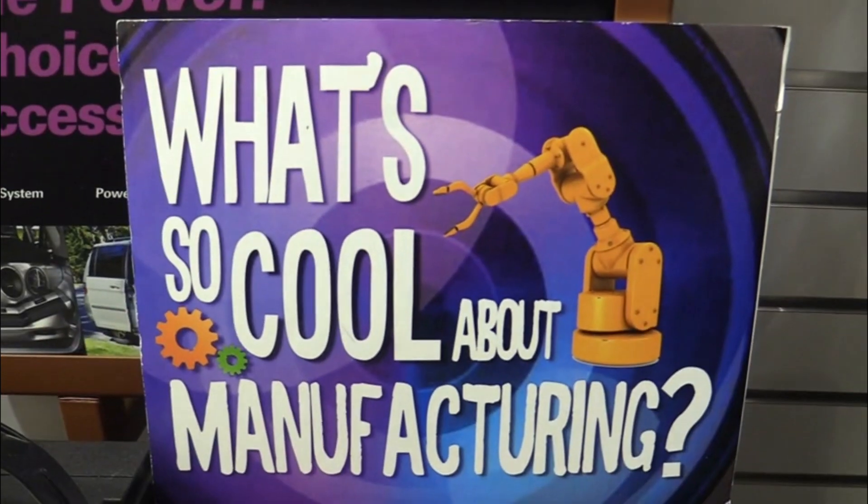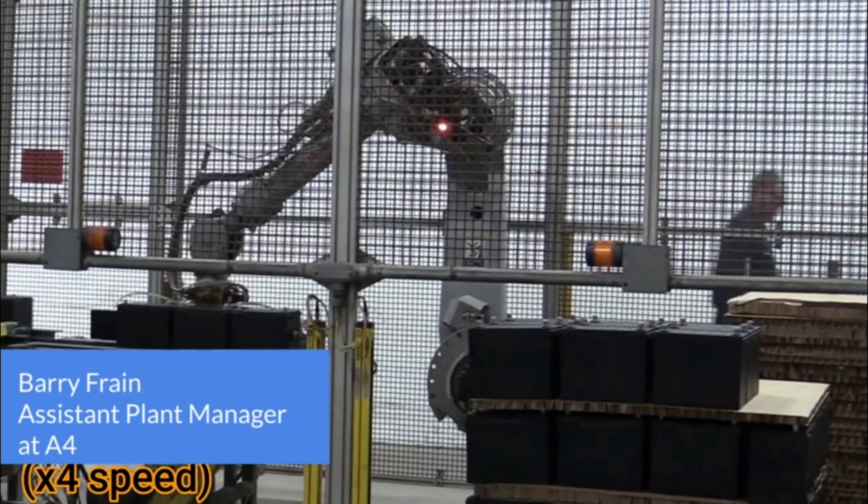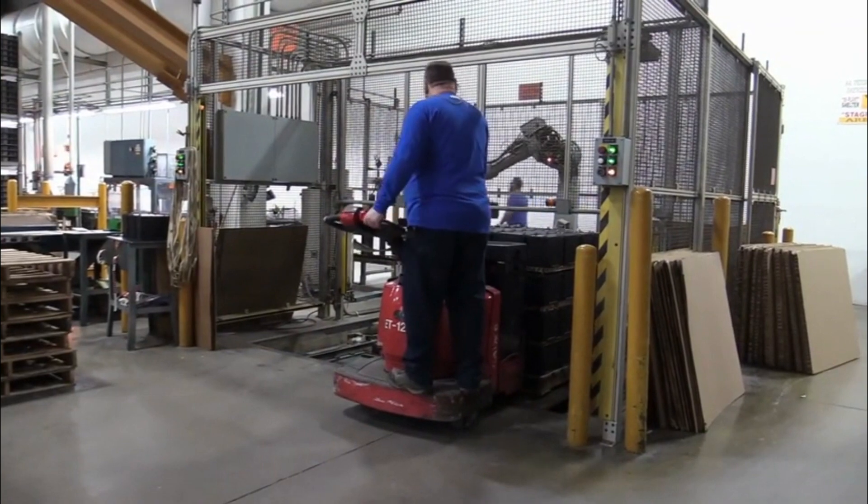So what's so cool about manufacturing? I think my favorite thing is starting with a lead pig — just a big old chunk of lead — and when we're done we have a battery that's going to go in your vehicle and start your car every time.